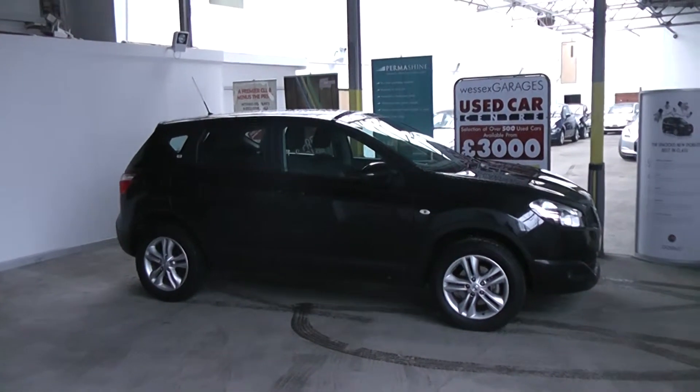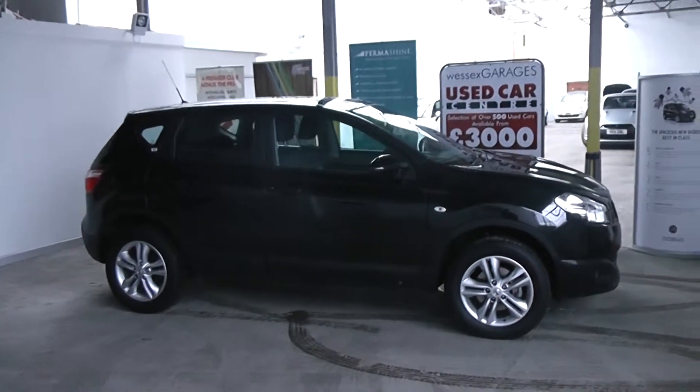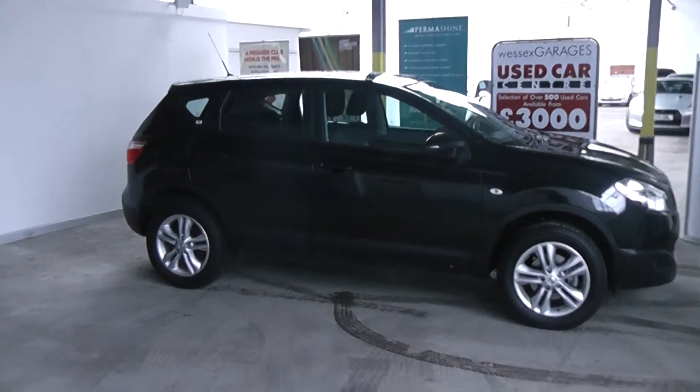Hi and welcome to Wessex Garages Gloucester. The car we are looking at today is the Nissan Qashqai. This particular model is the Acenter. There's also a 1.6 petrol engine in it. The car has a manual 5-door and comes finished in a black paint.